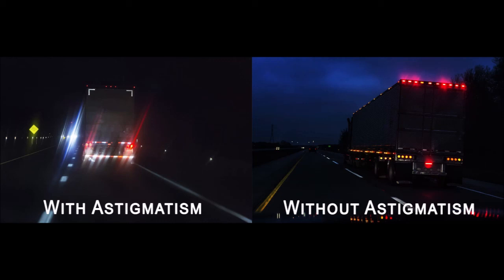Astigmatism is usually present from birth, but it's sometimes not recognized until later in life. Most astigmatism is fully correctable, and it can change very little over time.